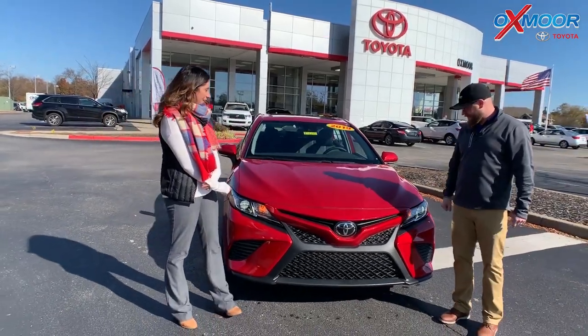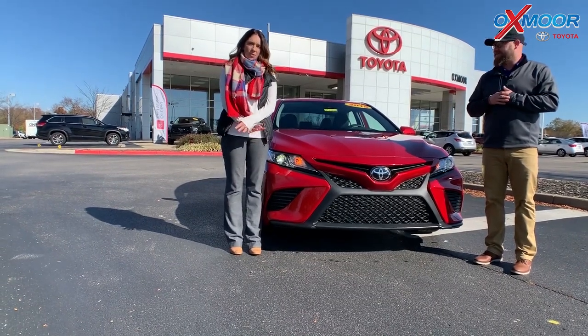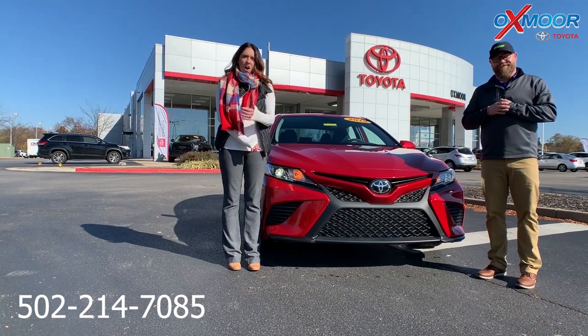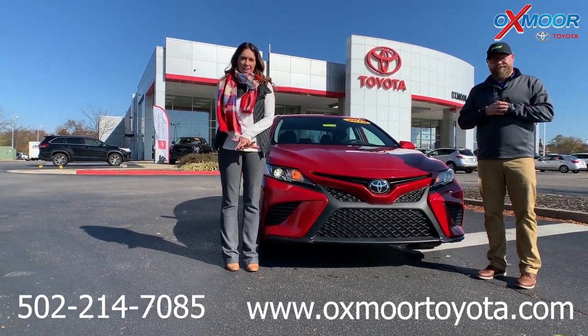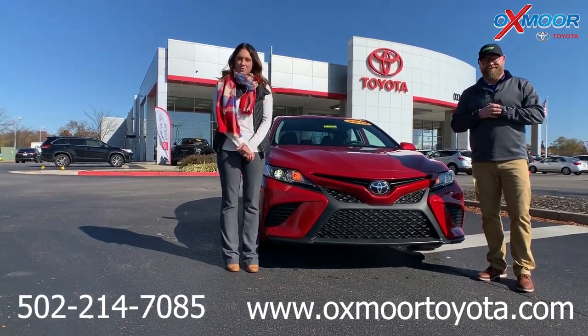Awesome, sounds great. Thanks so much. Any questions on this, please feel free to let us know. The best phone number is 502-214-7085. Also, make sure to check out our new Express Store on our website, oxmortoyota.com. And I'll have a link to this vehicle in the comments. Thanks guys, and we'll see you all soon. Bye!